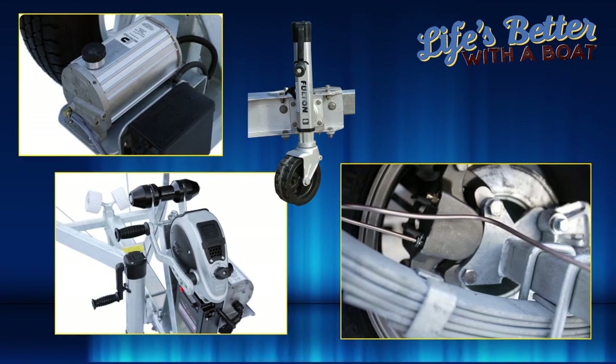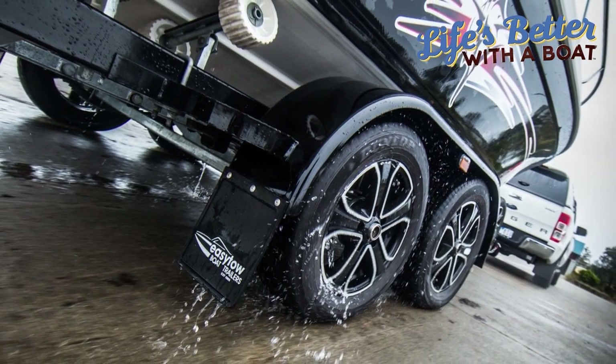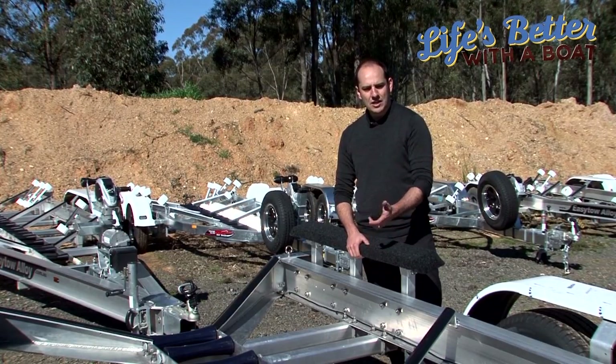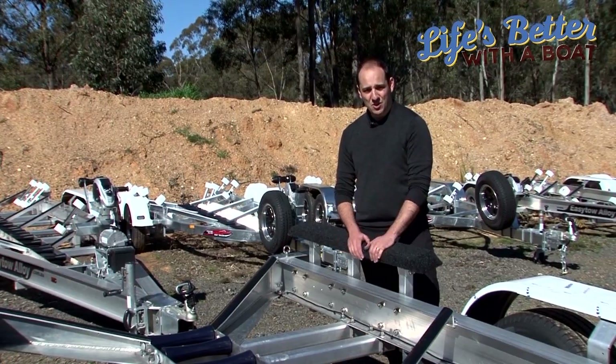Generally with a more premium trailer you'll find you'll get better quality components, and that comes down to the tires. This trailer runs Goodyear Dunlop tires. Even with the braking system you'll get nice sized calipers and vented rotors on our alloy trailers — all those small things that may initially cost you a little bit more but in the long term will reduce your service costs.